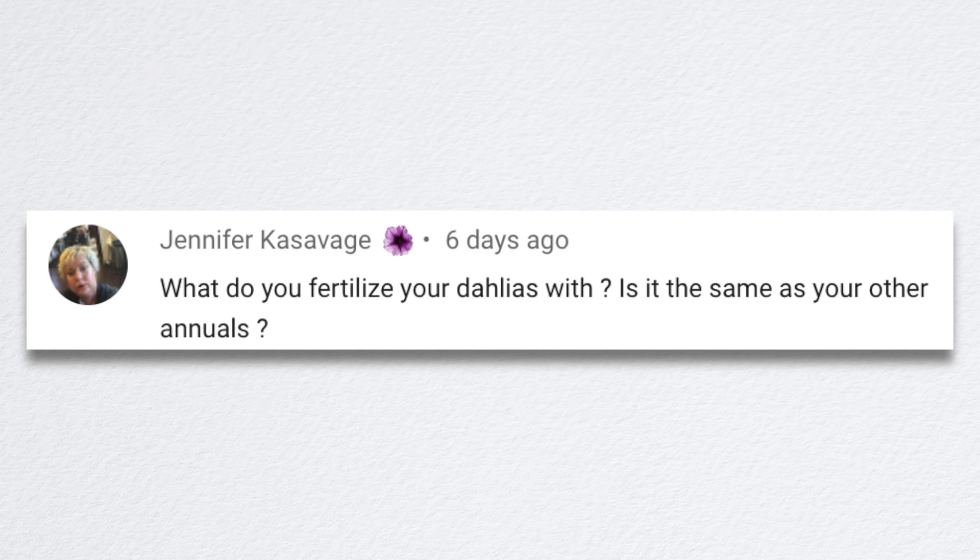Jennifer asked: what do you fertilize your dahlias with? Is it the same as your other annuals? I fertilized them with the Espoma organic flower tone. Within five or six days I noticed a tremendous shift — a tremendous boom in growth. I hadn't fertilized them up to that point. We put land and sea and biotone in the planting area when we put the tubers in the ground, which is always a really good start. But they were looking really short and I thought they were just not going to put on a ton of vertical growth. Then I used flower tone, watered it in, and those plants have just grown like crazy.